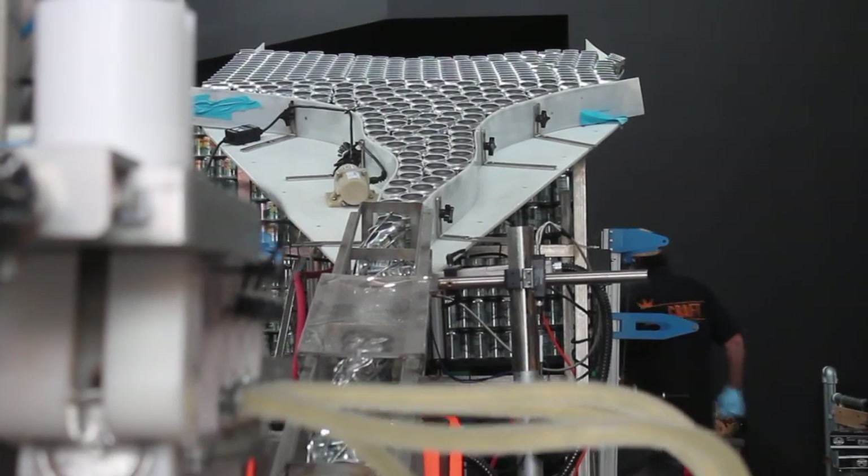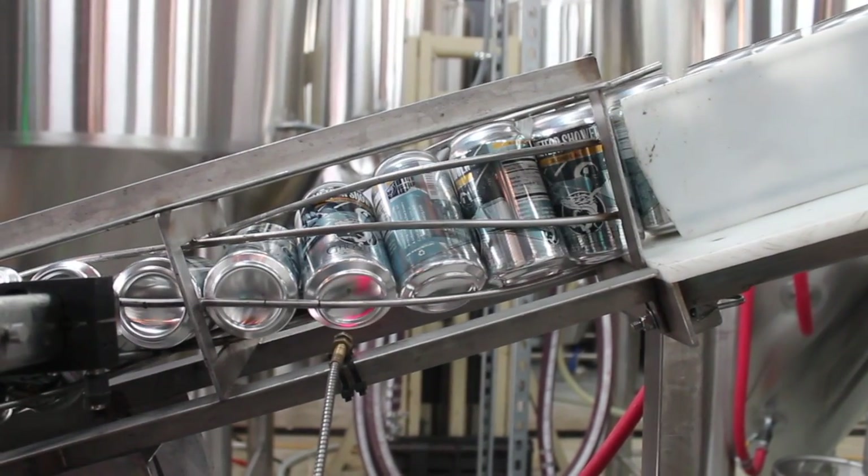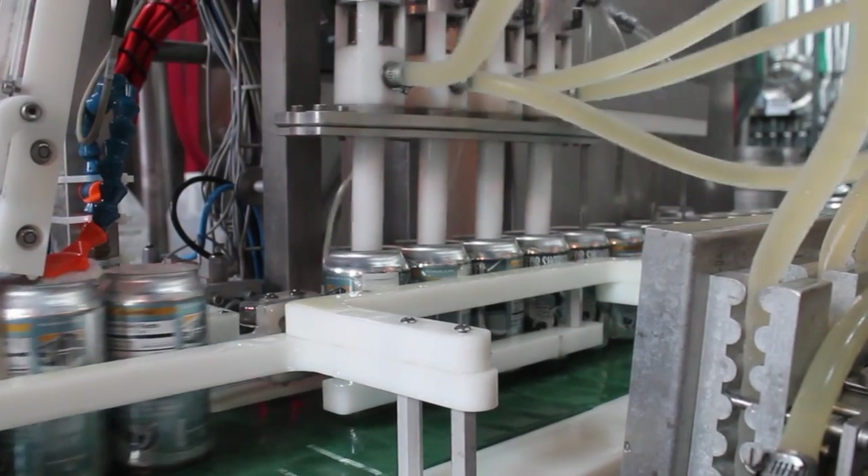When we first started Ghostfish Brewing Company, we wanted to prove that gluten-free beer could be every bit as intense and diverse as other kinds of craft beer. So we initially focused on making dark beers, hoppy beers, strong beers, Belgians, and more experimental styles.